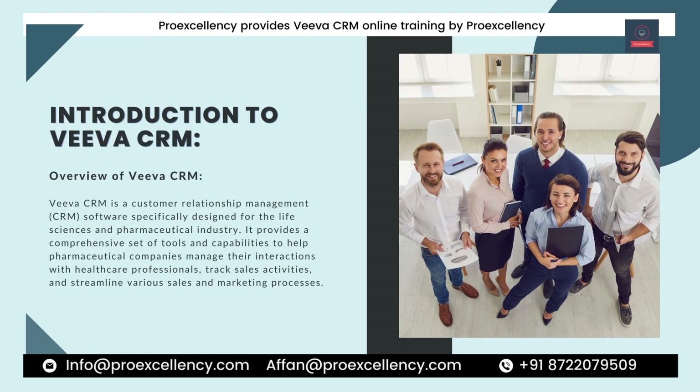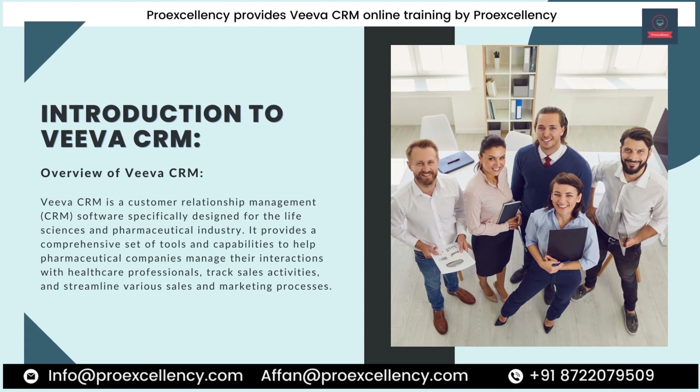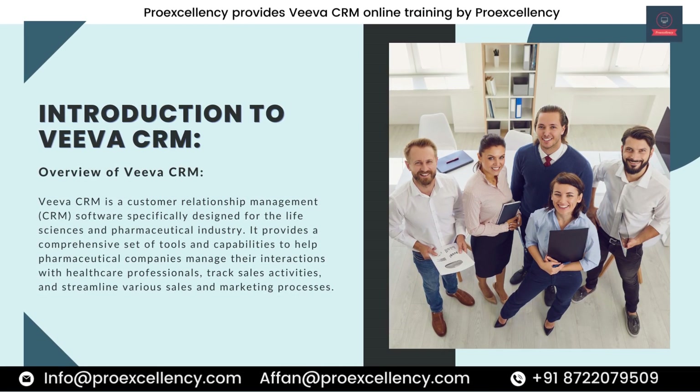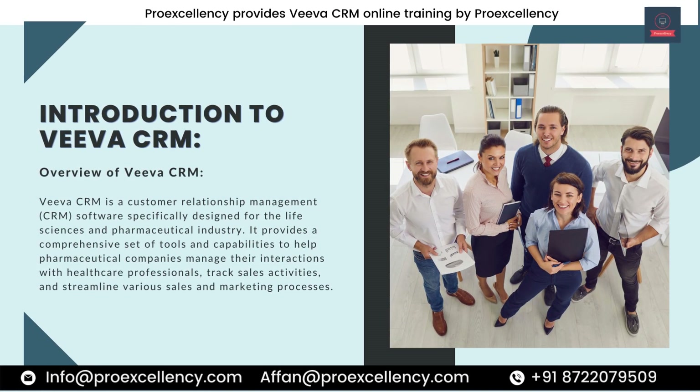Introduction to Viva CRM. Viva CRM is a Customer Relationship Management software specifically designed for the life sciences and pharmaceutical industry. It provides a comprehensive set of tools and capabilities to help pharmaceutical companies manage their interactions with healthcare professionals, track sales activities, and streamline various sales and marketing processes.